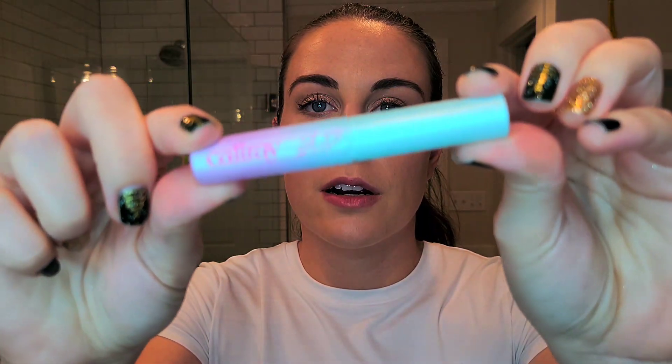The next makeup product I want to mention is the Cali Ray Come Hell or High Water mascara. I've been struggling with heat and humidity, and I'm naturally very animated — smiling a lot and engaging in conversation — and I found that even the mascara on my upper lashes was transferring down and I'd end up with raccoon eyes. It was happening with every single mascara I had been using, to the point where I was embarrassed when I'd go to the bathroom and realize I literally had black under my eyes.